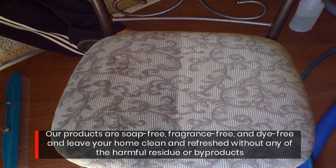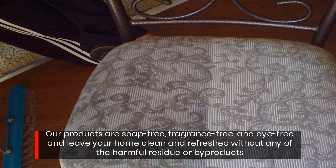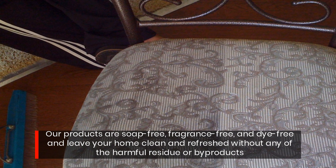Our products are soap free, fragrance free, and dye free, and leave your home clean and refreshed without any of the harmful residue or byproducts.